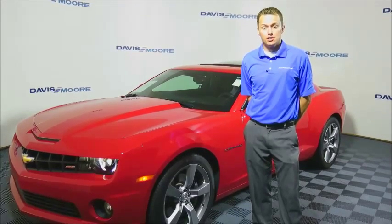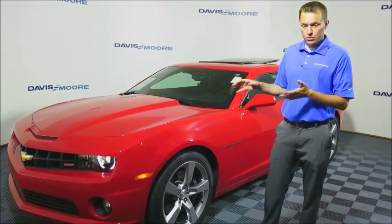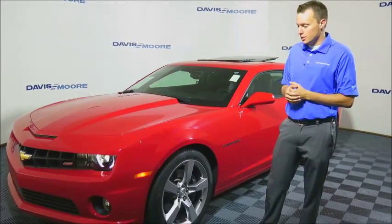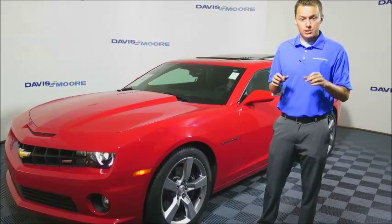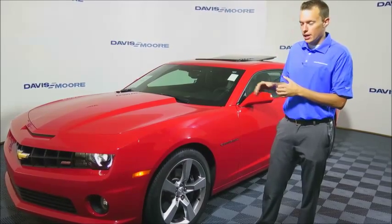Hey guys, it's Garrett here at Davis-Moore Mazda, and I want to show you this brand new local trade we just got in here. This is a 2011 Chevy Camaro, the 2SS in Victory Red.